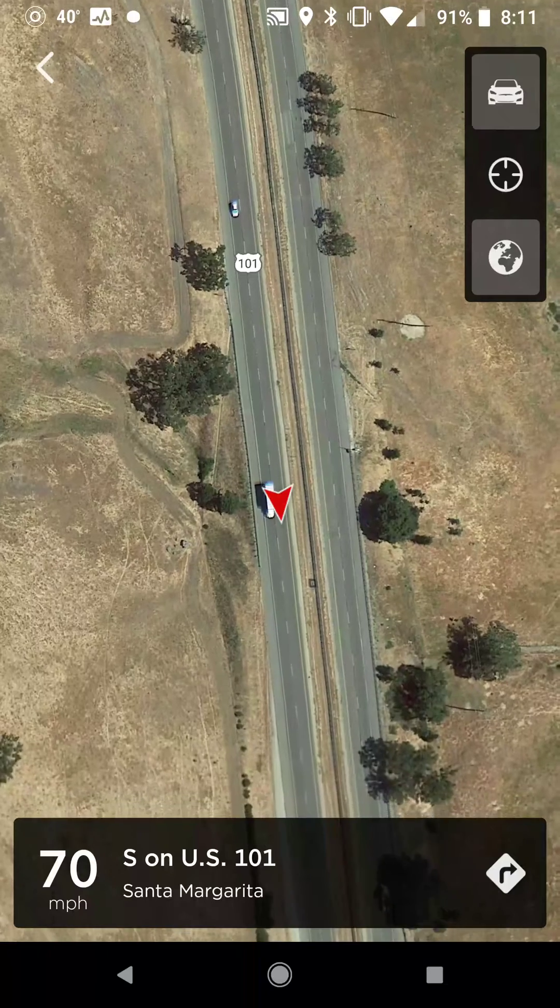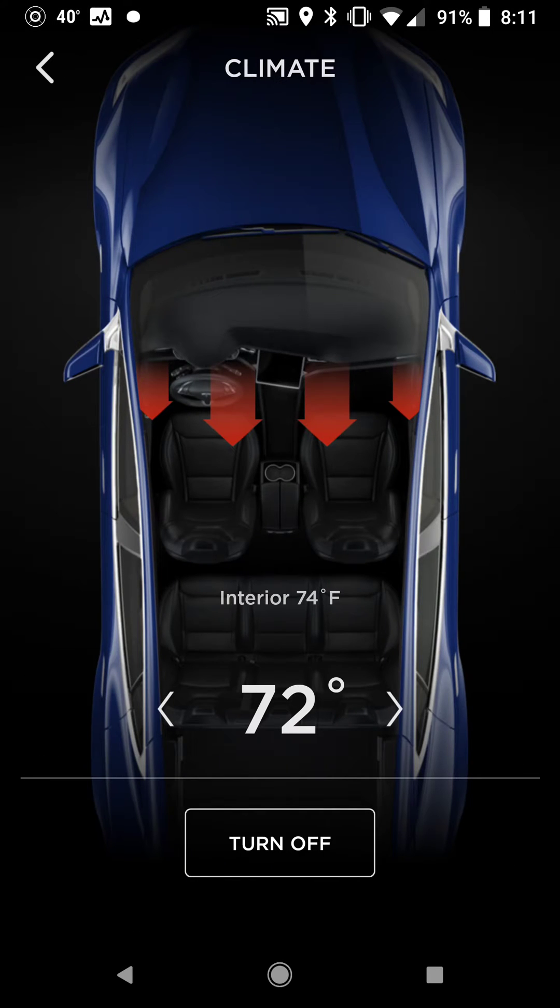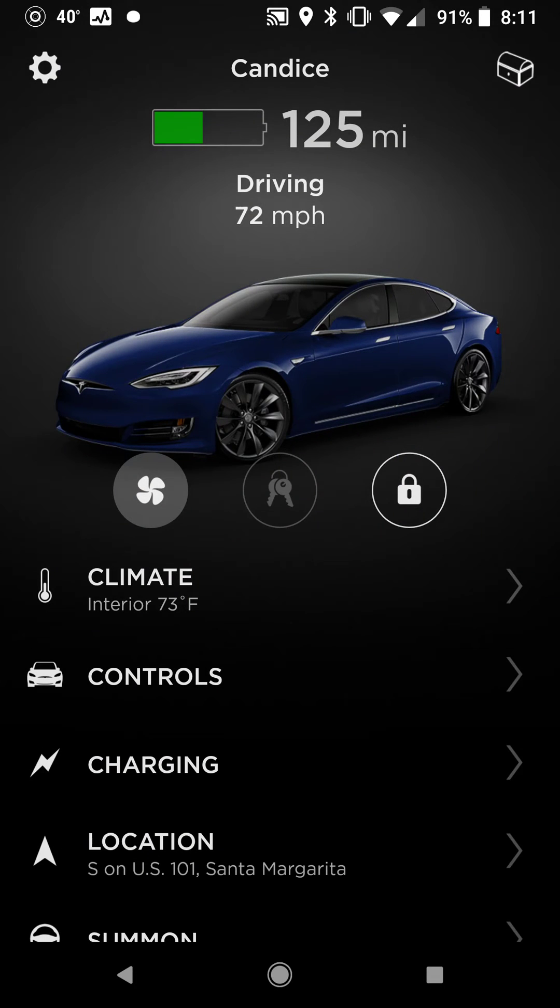That's what it looks like when you have it on driving mode with the app open. You can also still check in on climate and mess with the climate controls too — you can mess around with somebody driving your car.